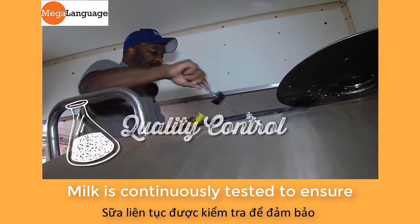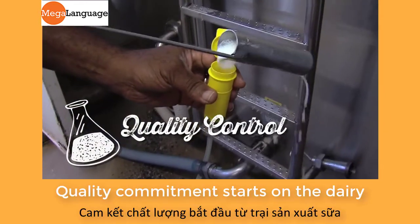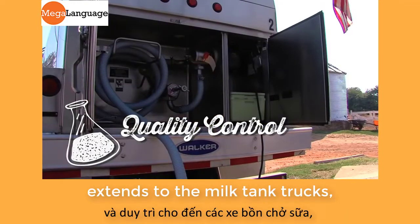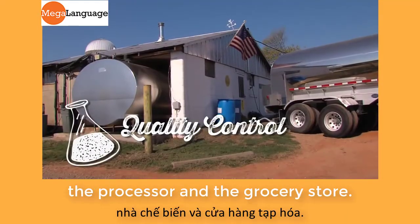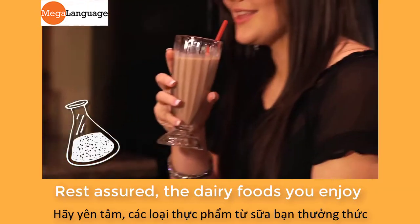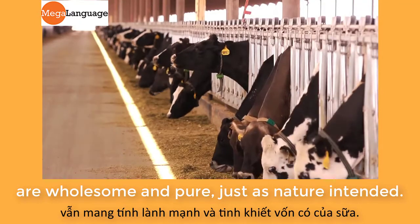Milk is continuously tested to ensure it is high quality. Quality commitment starts on the dairy with good animal care and extends to the milk tank trucks, the processor, and the grocery store. Rest assured, the dairy foods you enjoy are wholesome and pure, just as nature intended.